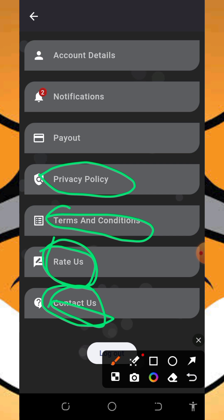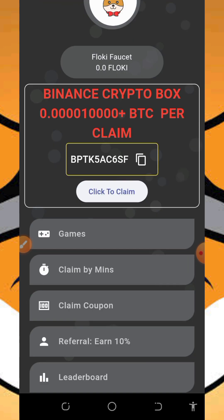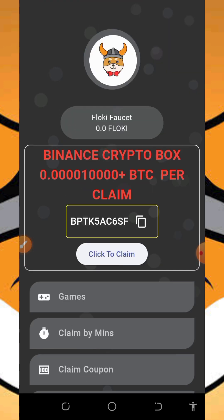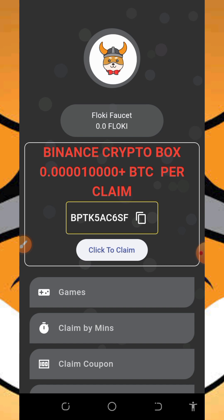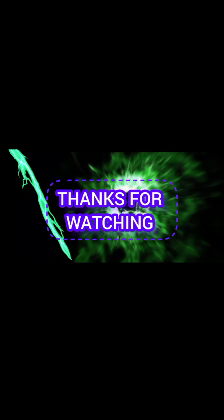You can check out the terms and conditions and the privacy policy, and also check your notifications on the screen. This is all about this app. If you find this video helpful, please consider subscribing and turn on your notification for the next video dropping on this channel. Thank you for watching, see you in the next video — Steve P loves you, goodbye for now.